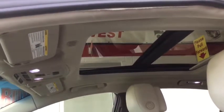Power passenger seat, keyless entry, steering wheel audio controls, stability control, anti-lock braking system, remote engine start, backup camera, power steering.